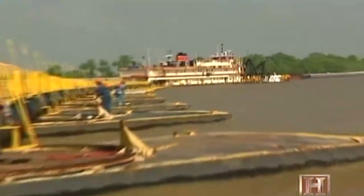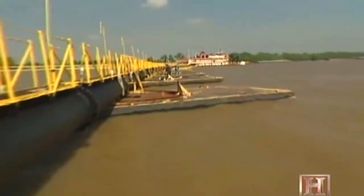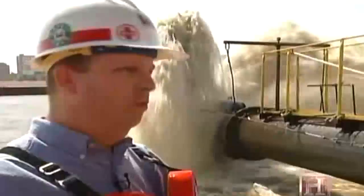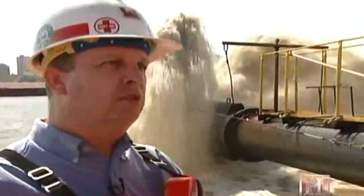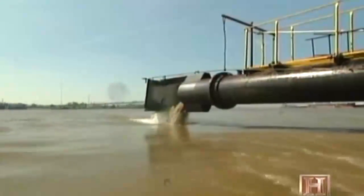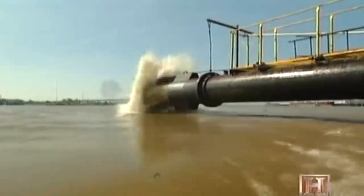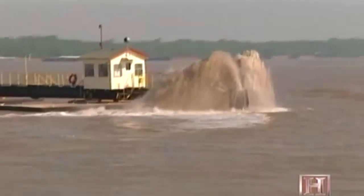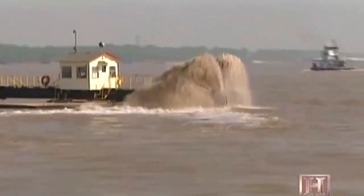A pipeline carries the slurry several hundred yards away from the shipping channel. We're at the end of the pipeline where material comes out and goes into the river. When the material exits the pipe, it strikes a baffle plate. We can change the angle of this baffle plate and actually steer the discharge up or down the river to put the material exactly where we want it.